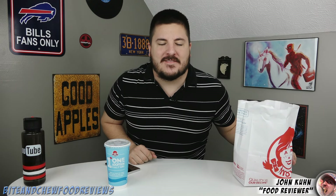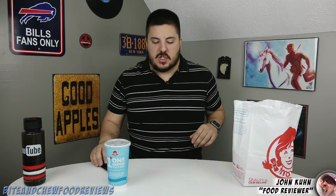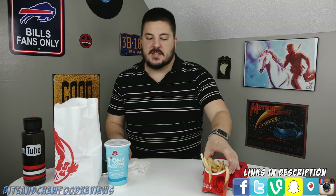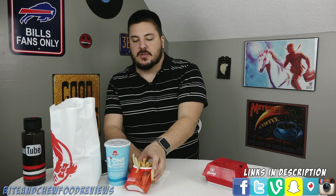What is going on guys, John here for another food review. Today we are checking out the new fresh mozzarella chicken sandwich from Wendy's. We got the combo with the fries and a drink, and I believe it was right around seven dollars — the sandwich itself right around five.